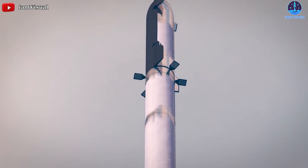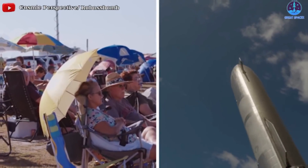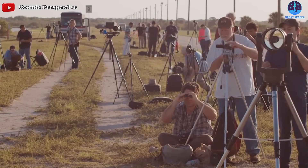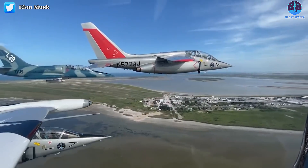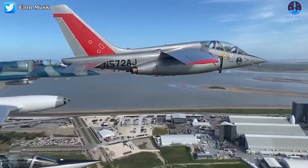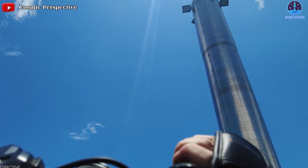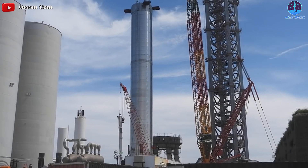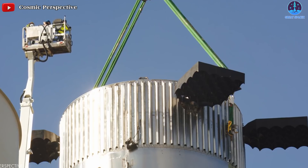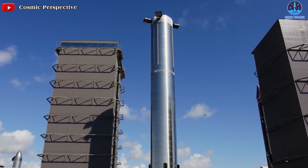SpaceX will soon be sending its Starship on its first ever orbital flight this year. This test attracts a lot of attention from media and space exploration interests around the world. The point that continues to grab the attention of fans is that this experiment will involve the insanely powerful 70-meter-tall Super Heavy booster, which has never made it above the ground. Join us as we explore what SpaceX is doing to prepare the booster for this enormous task, as well as the latest developments of the mighty Super Heavy booster.